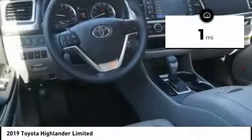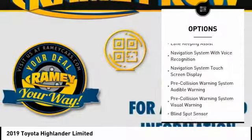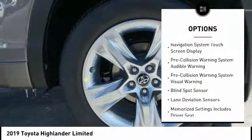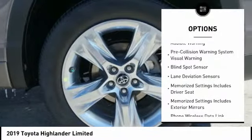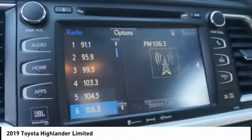This vehicle has less than 100 miles. Here are some of this vehicle's great options: stability control, leather trim seats, traction control, autonomous braking, voice-activated navigation system, and AM-FM stereo radio.